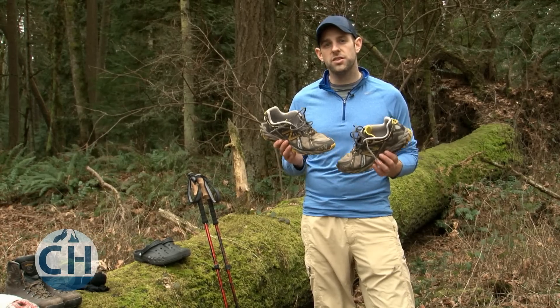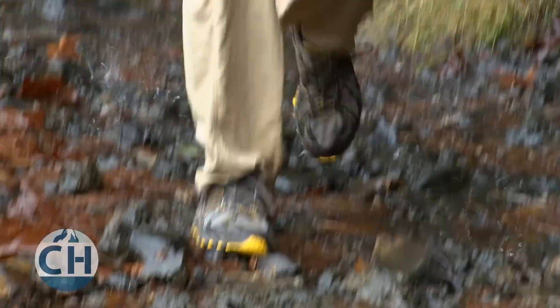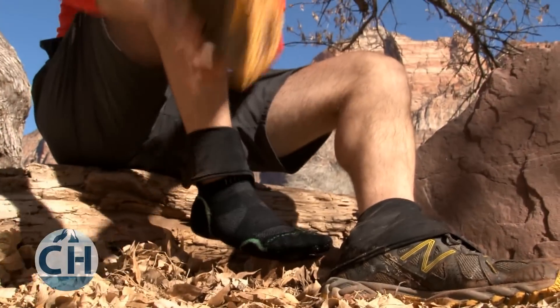With running shoes, on most days, your feet are going to stay dry through ventilation. When it rains, they'll get wet, but they're still comfortable to hike in and they'll dry very quickly.